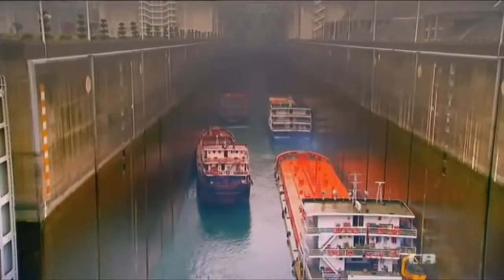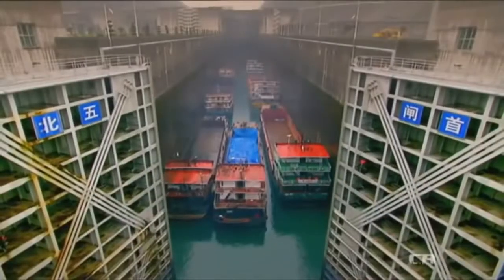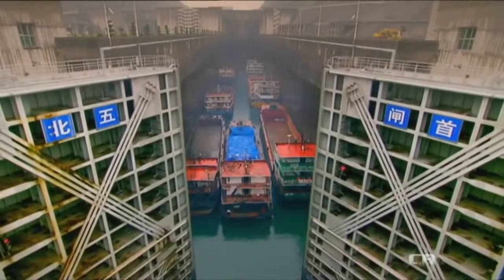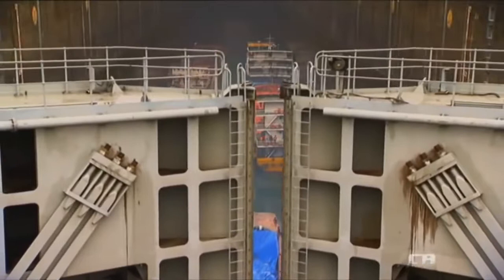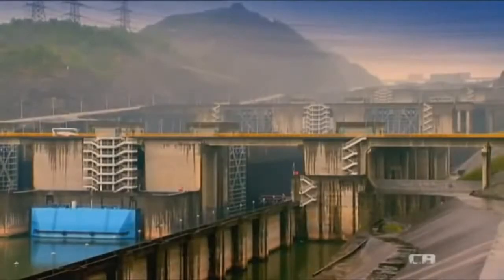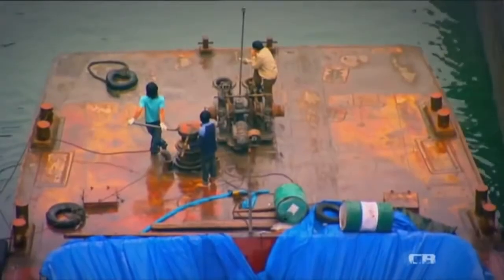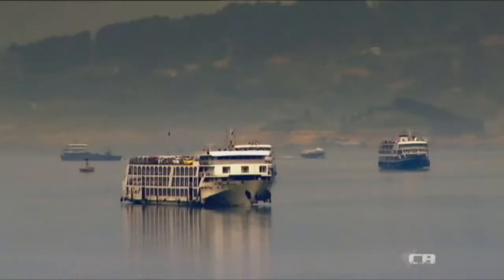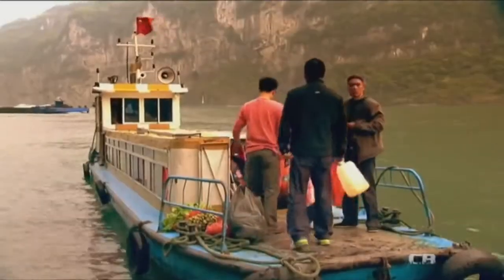Ships enter the lock at the bottom of the dam, the gates close, water floods in and lifts the ships up to the next lock. Ships must go through five tiers of locks to get to the top, which can take up to four hours. This is fine for cargo ships, but for the many passenger boats operating on the Yangtze it's just too slow.